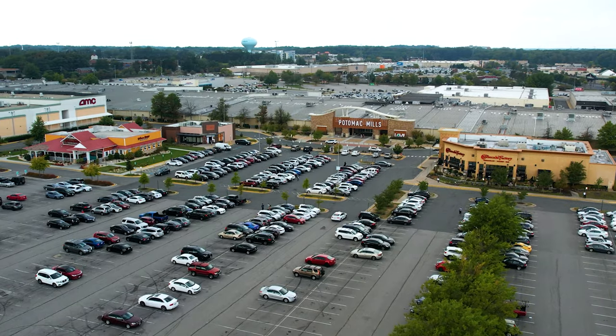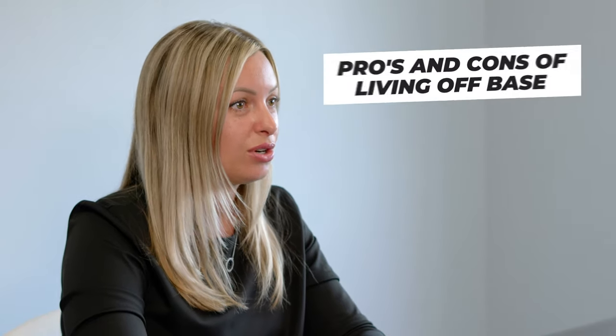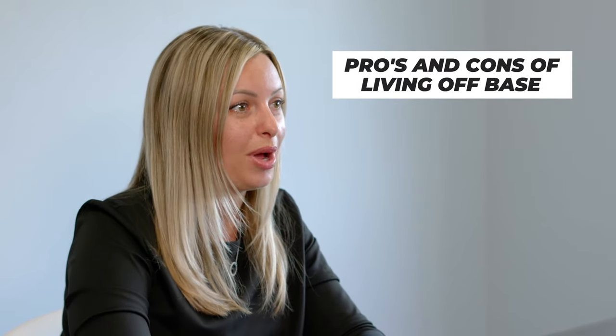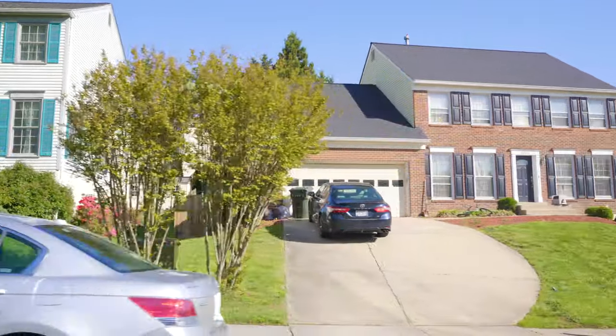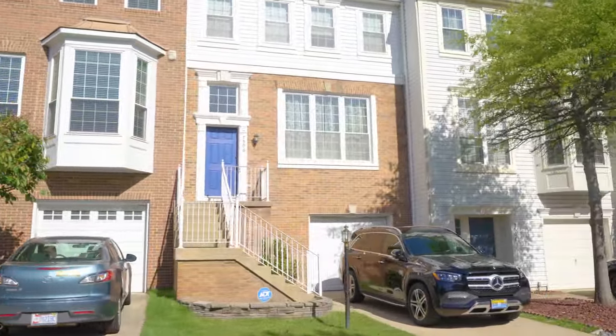In general, communities closer to Washington DC are going to be more expensive than those that are farther away. Living off base puts you closer to all of the fun things to do in Northern Virginia. There are plenty of excellent restaurants and shopping centers to explore here, as well as fun outdoor activities like hiking and boating. The biggest advantage of living off base near Fort Belvoir is the number of amazing communities you have to choose from. Whether you're looking for a spacious historic home or a brand new modern condo, you'll be able to find it in Northern Virginia.